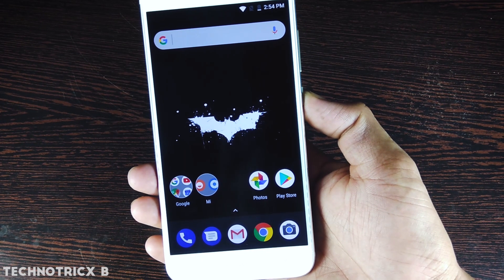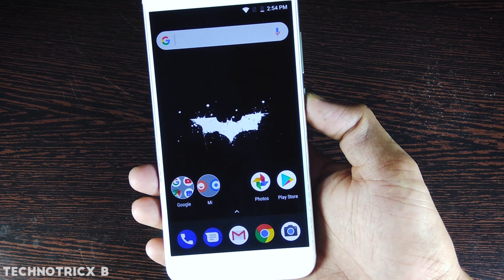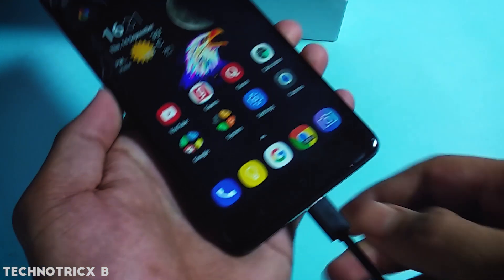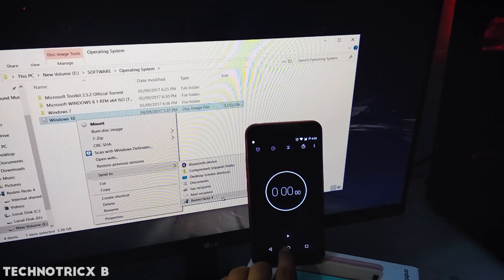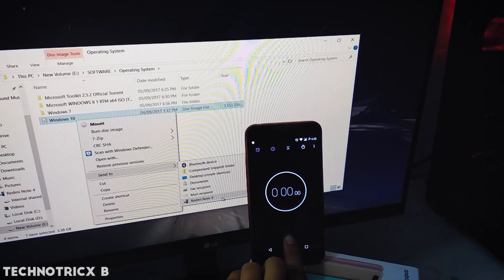Now let's see this in reality. I just want to send a file from my computer to the phone. I'll plug the USB into the Redmi Note 4 first and transfer an ISO file of Windows 10. There is a stopwatch that will tell us how much time it takes to transfer that file.